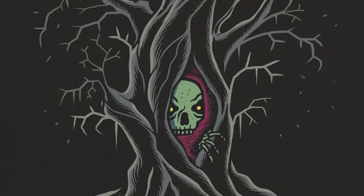Halfway through the Drawloween Challenge, Lance changed his style from digital to traditional, but the art always remained amazing.